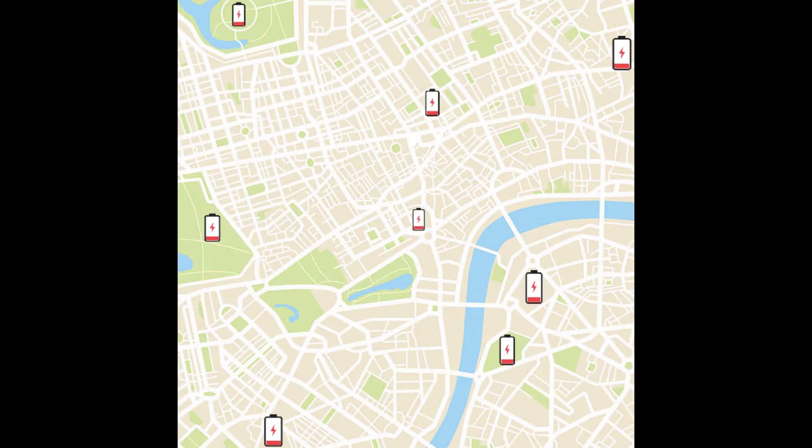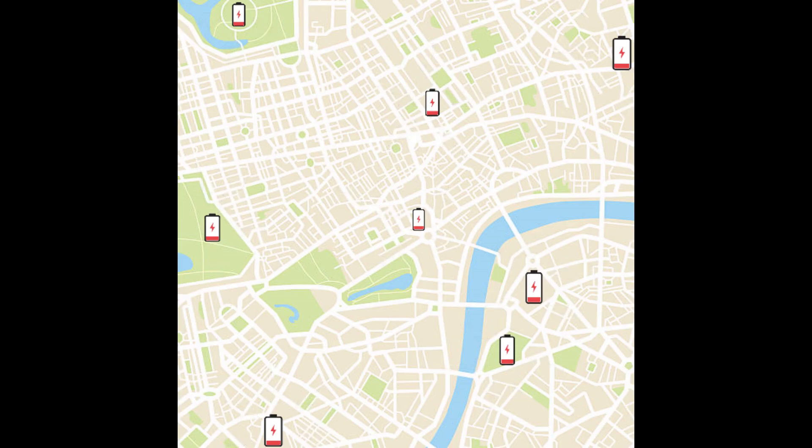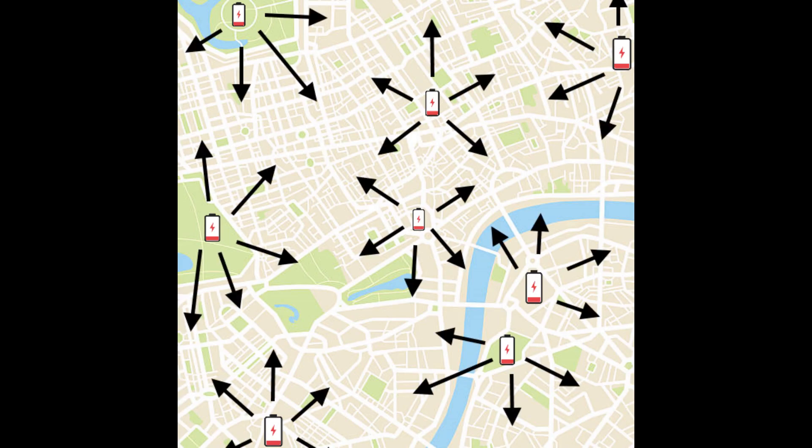When the city is generating more energy than it's using, extra energy goes into these big batteries — charging the lithium-ion arrays, pumping water into the lake, or heating up the big tanks. When energy production is lower, on cloudy days or shorter days in winter, the batteries supply extra energy to the grid.